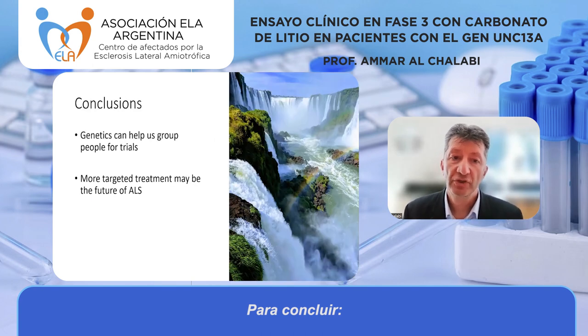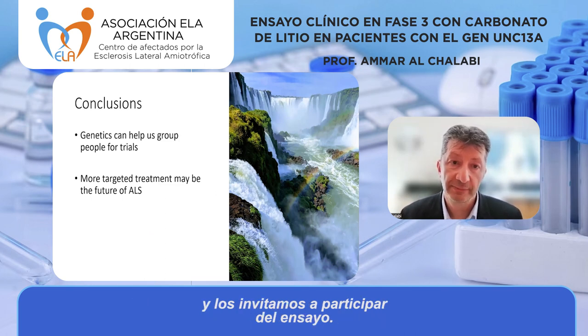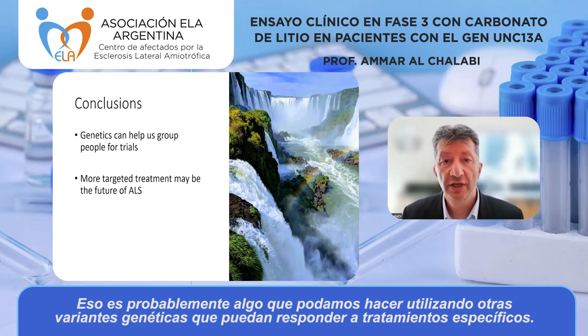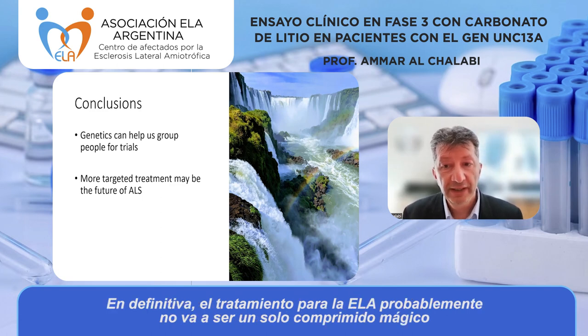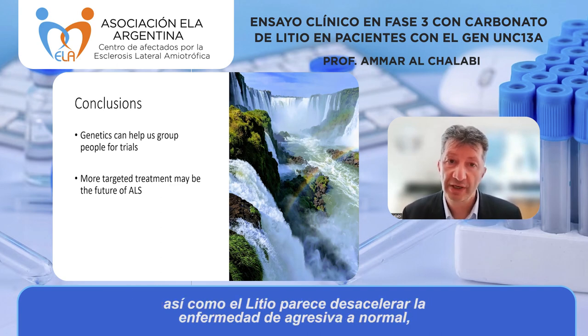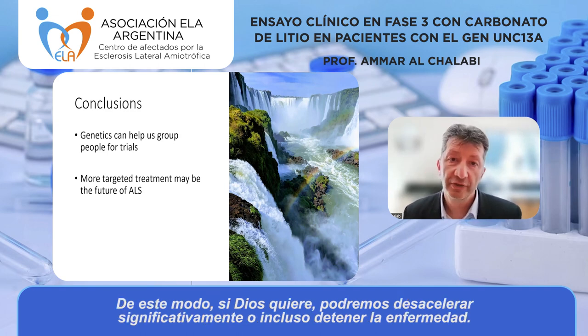In conclusion, genetics can help us group people for trials — here we're taking everyone who carries the UNC13A variation. More targeted treatment is probably the future of ALS. Someone carrying UNC13A might take a cocktail: riluzole, lithium, and perhaps immune therapies. The treatment for ALS probably won't be a single magic tablet, but a combination of treatments each slowing the disease a little — lithium slowing aggressive disease to normal, riluzole slowing it further, and then another therapy further still, until we can significantly slow or even stop it.